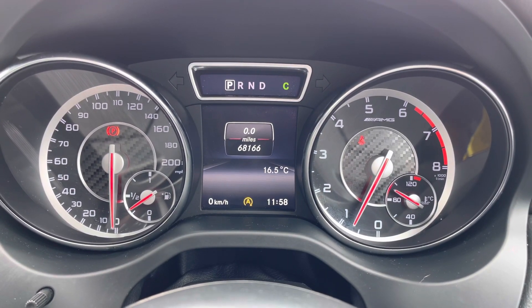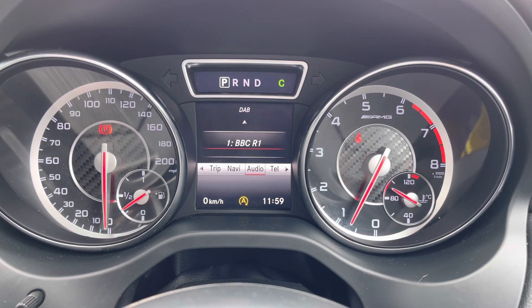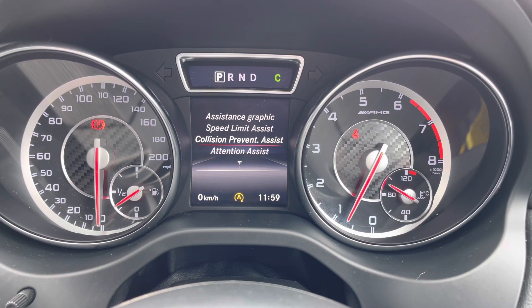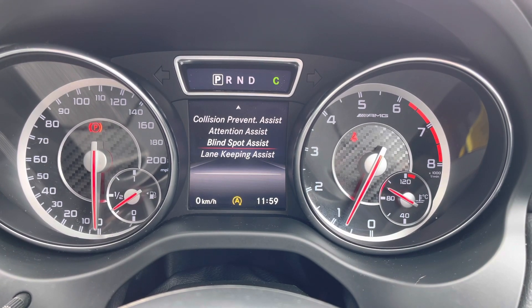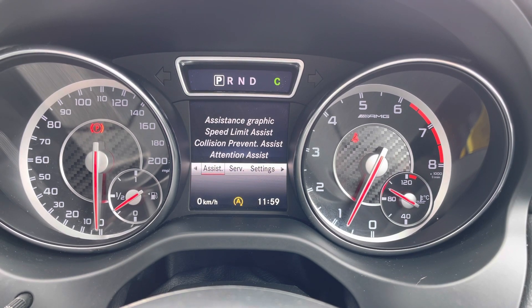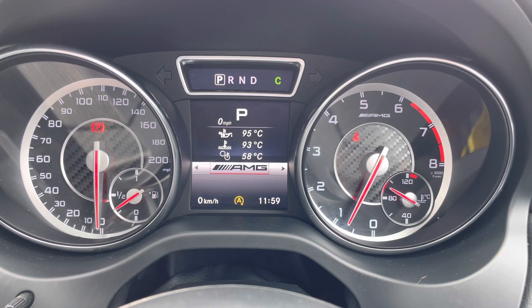On the trip display in the instrument cluster you can access different driving data. You can also access navigation, audio, telephone, and your driver assist features which include collision prevention assist, attention assist, blind spot monitoring, as well as lane keeping assist. These keep you as well as other road users safe. You also have service information and some vehicle and system settings here.